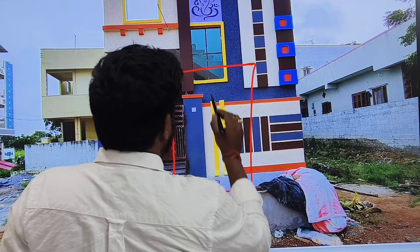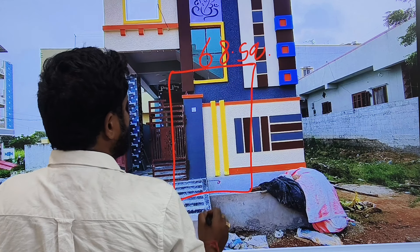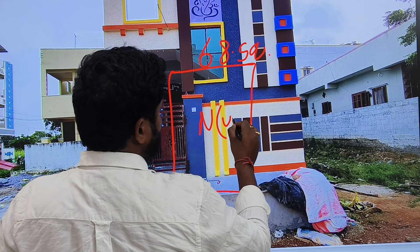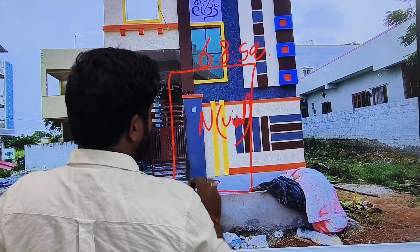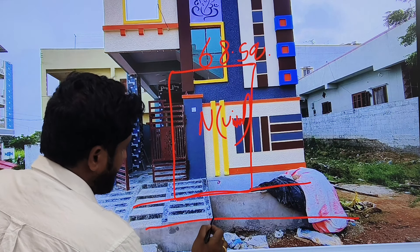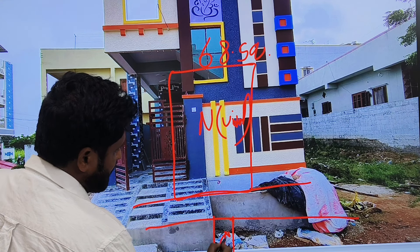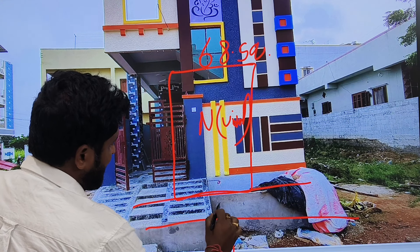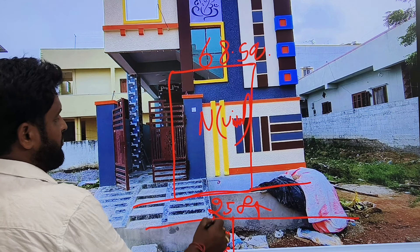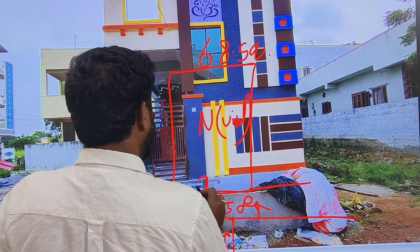This means we have 68 square yards. We have 4-side facing. We have 25 feet above this road. So we have a 1BHK unit.